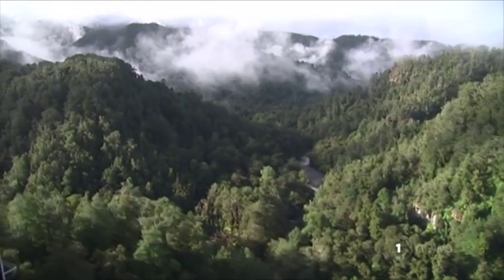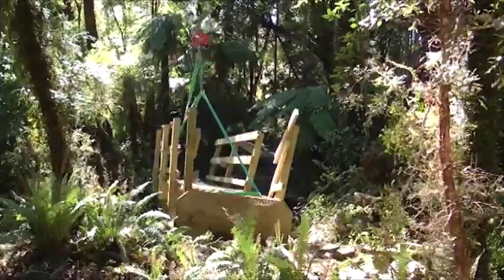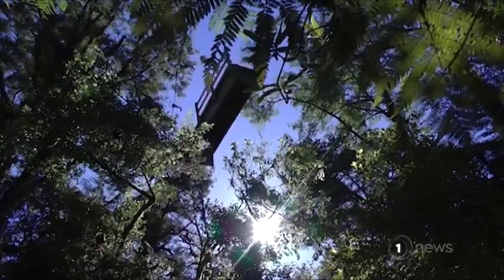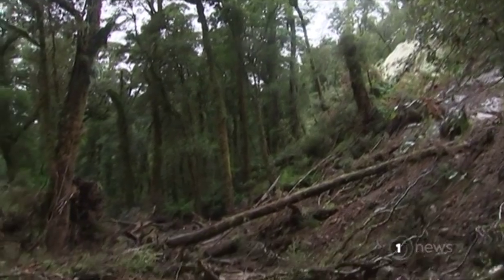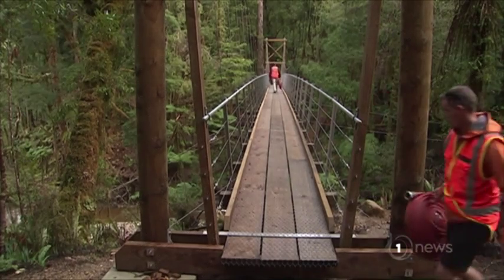The remote and rugged terrain is certainly a challenge. But wild weather, including two ex-cyclones, has created complications too — destroying two bridges, with torrential rain causing slips over the brand new track. If we'd gotten through this whole project without some kind of decent weather event, I'd have been very surprised.